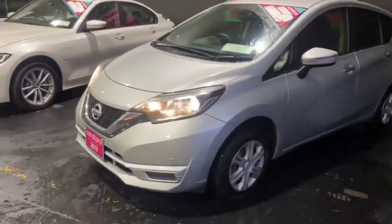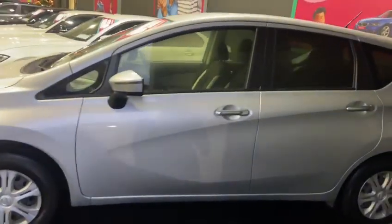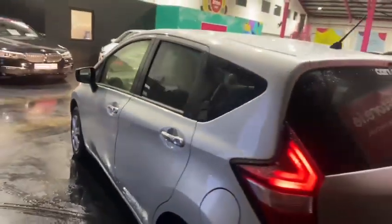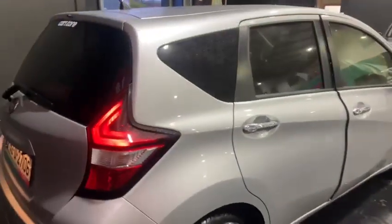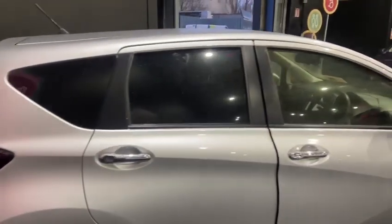It does have the front parking sensors, powerful electric mirrors, and it also has the wheel sensor system. Moving around to the back, you have the rear UV protection privacy glass and rear parking sensors as well, with a nice tint on the back.